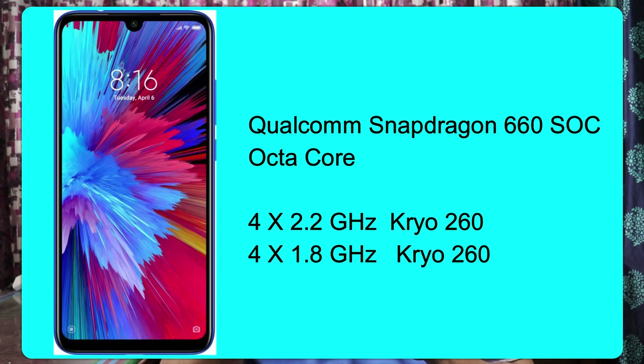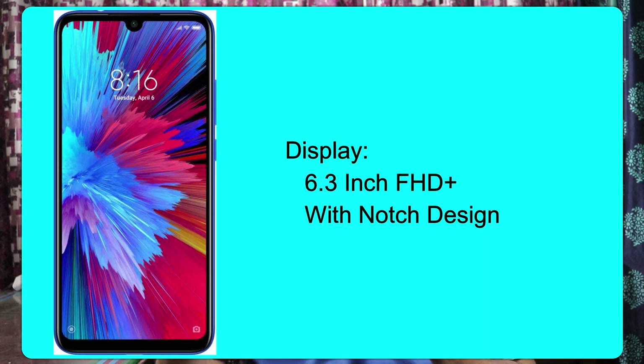Let's look at the phone's specifications. We have a Qualcomm Snapdragon 660 Octa-core processor — 4 cores at 2.2 GHz speed and 4 cores at 1.8 GHz speed. The Redmi Note 7 has an Adreno 512 GPU. It has a 6.3-inch Full HD display with a notch design.